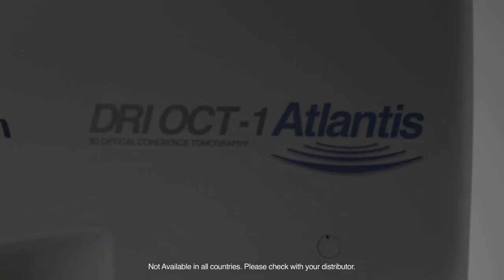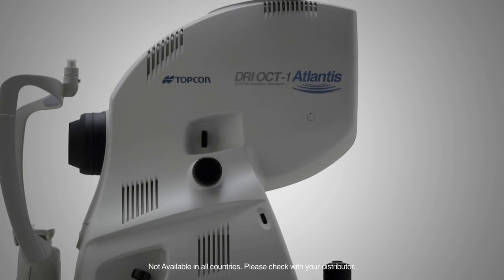OCT is strongly linked nowadays with Topcon as a company. Topcon introduced the first Fourier domain system back in 2006 — it was the first system with 3D rendering software. Now Topcon has introduced swept source OCT technology.